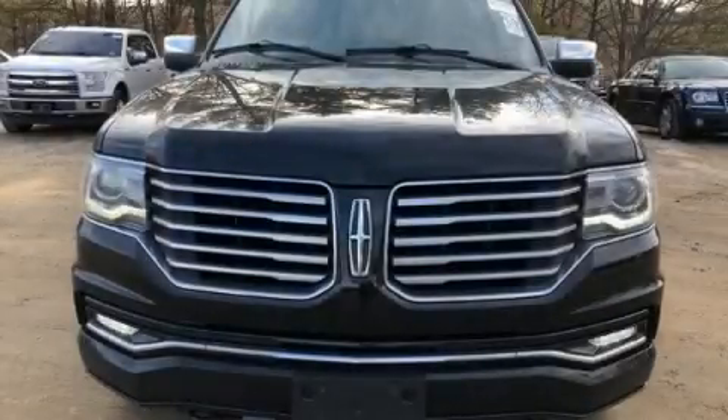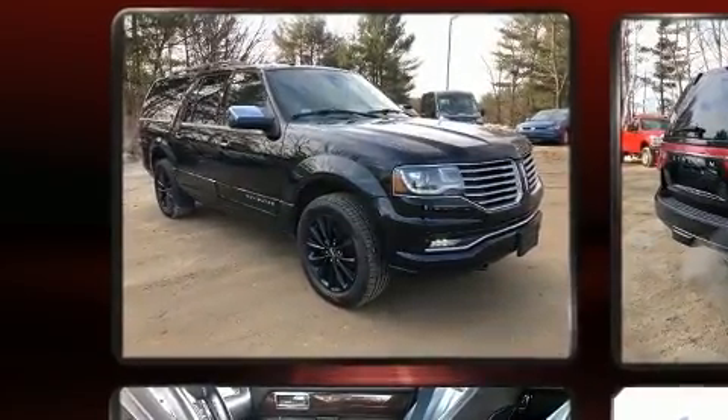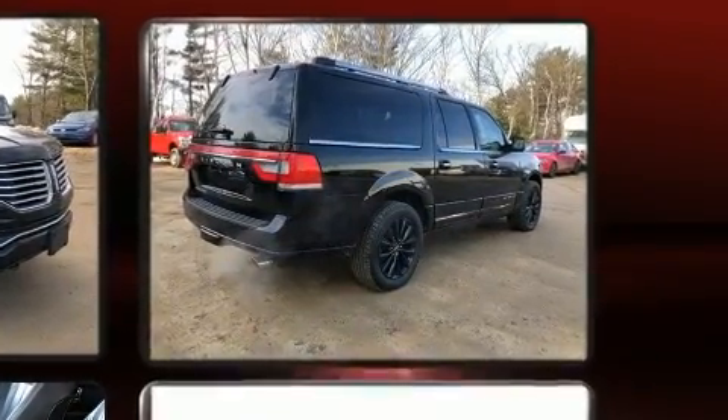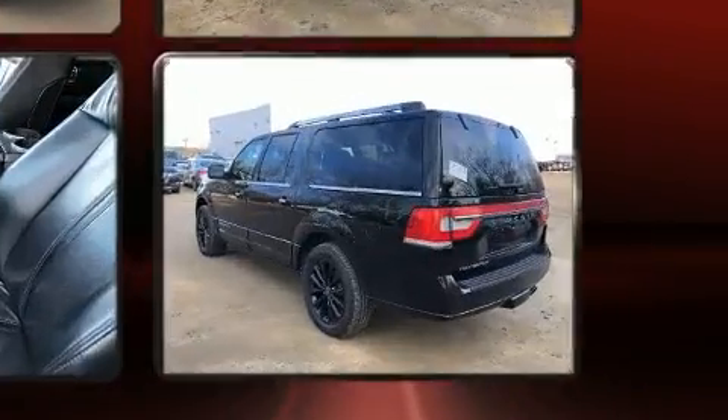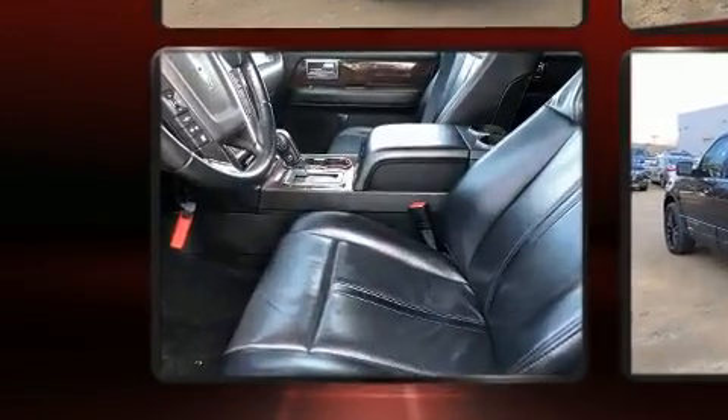Here's a great deal on a 2017 Lincoln Navigator L. A 3.5 liter V6 engine pairs with a sophisticated six-speed automatic transmission, and load leveling rear suspension maintains a comfortable ride. Turbocharger technology provides forced air induction, enhancing performance while preserving fuel economy.